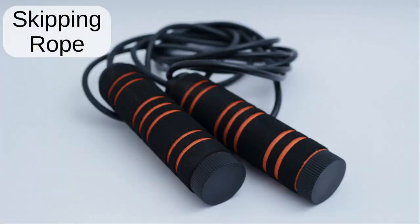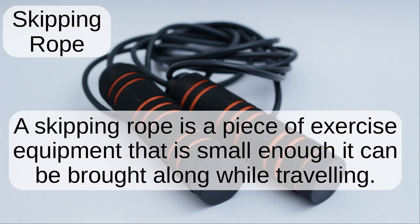Skipping rope. A skipping rope is a piece of exercise equipment that is small enough it can be brought along while travelling.